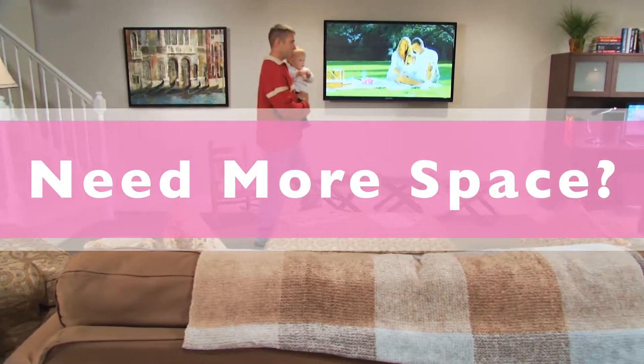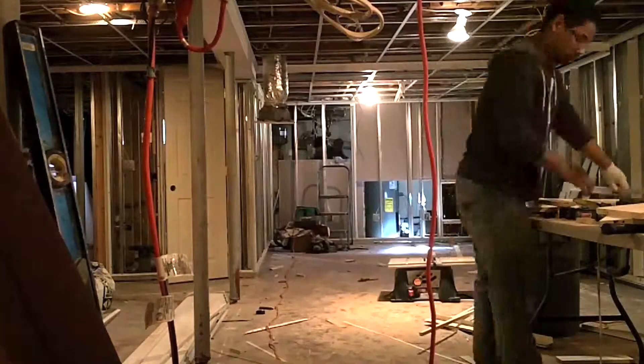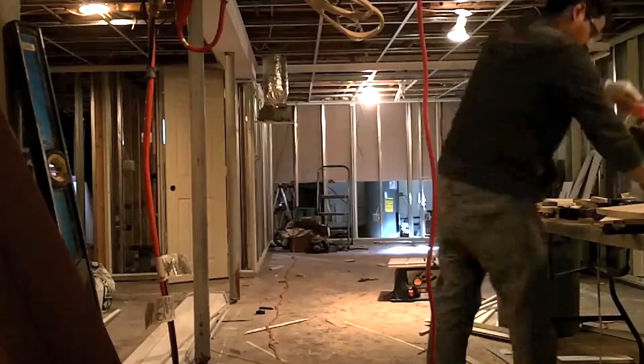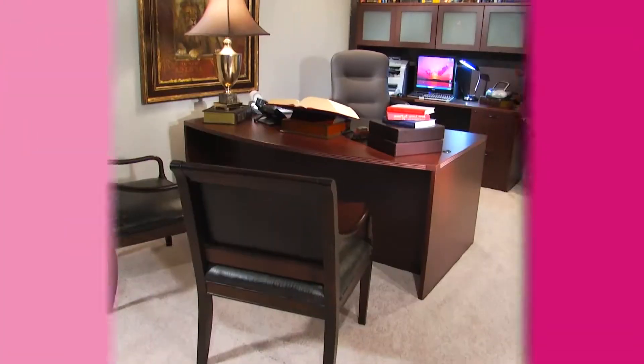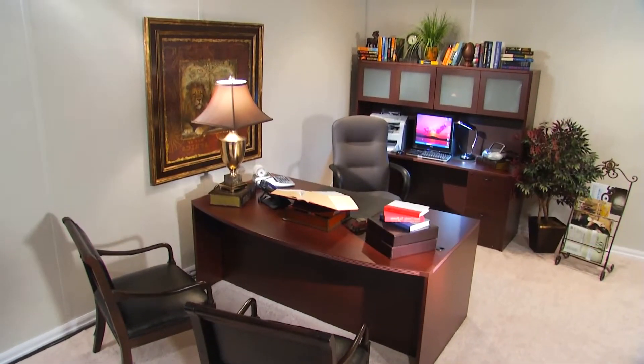Need more space for your family? Considering a basement finishing project but not sure how to get started? Finishing your basement is a large project but does not have to be a difficult one. In the next minute I'm going to share four steps and provide several resources to help you get started.